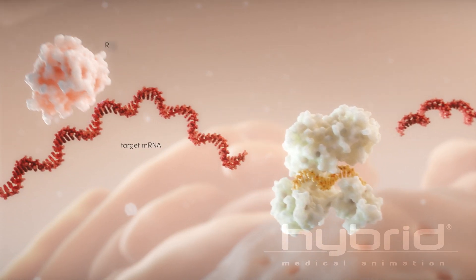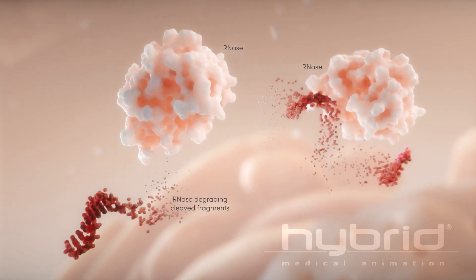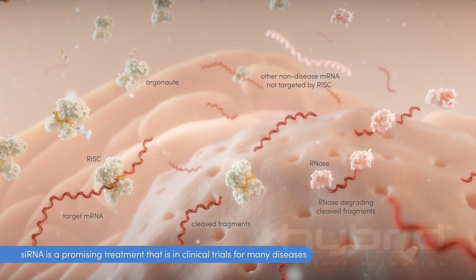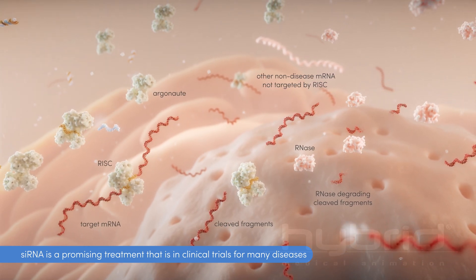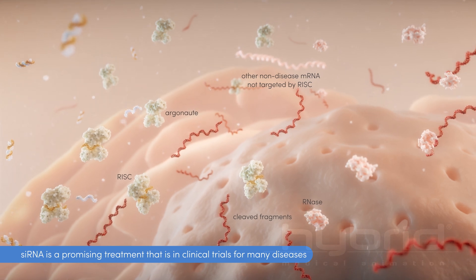It does this by targeting the specific mRNA for degradation in the cytoplasm. siRNA is a promising treatment that is in clinical trials for many diseases, but to be successful, it must overcome three key barriers.